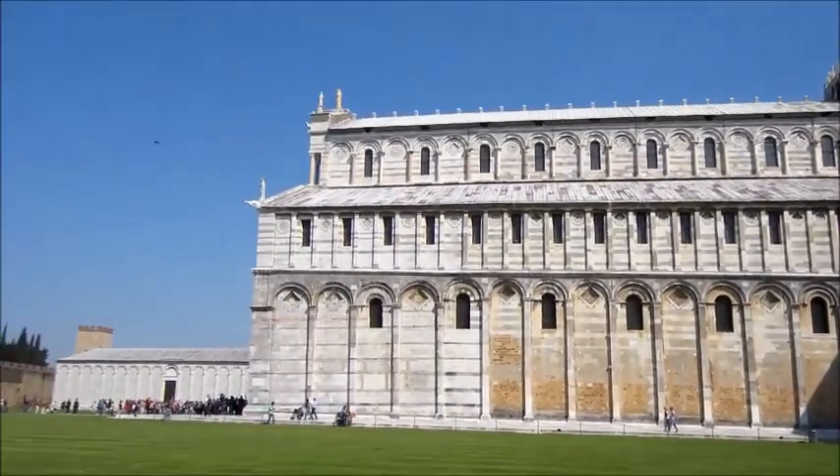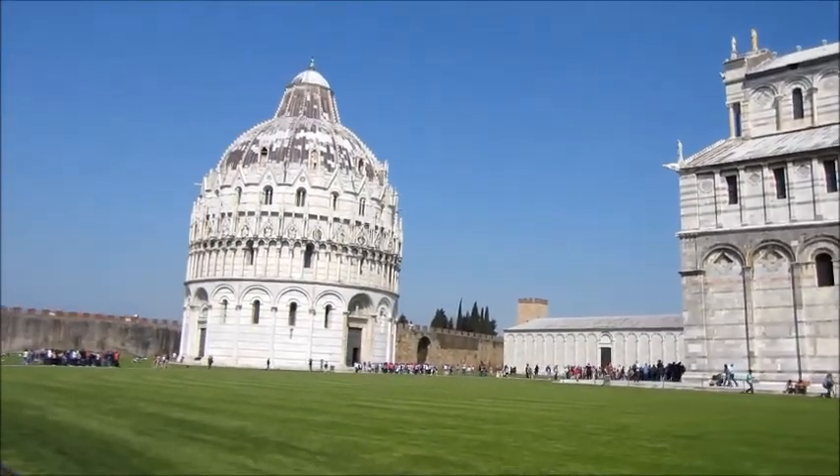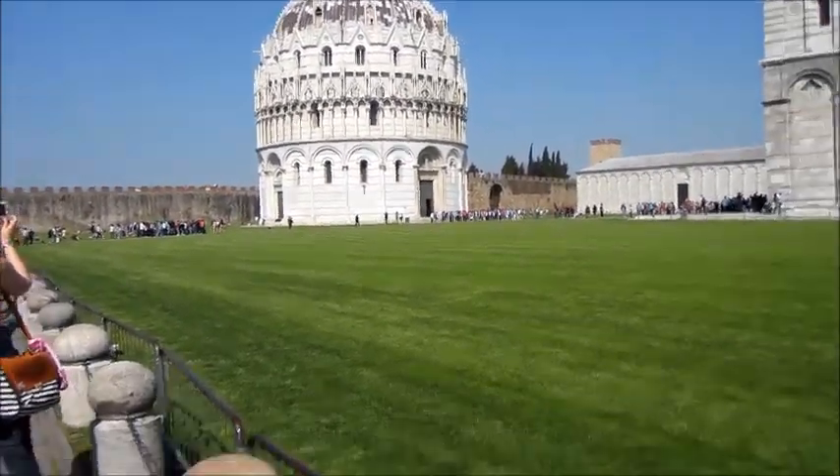I think this is a cathedral, and there's this other monument, and people are taking pictures everywhere. Anyway, nice day, nice morning. We have a tight schedule, so catch you later.